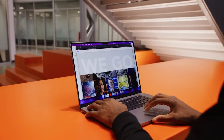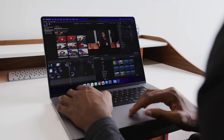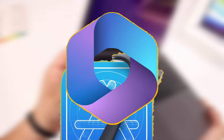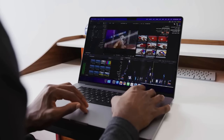Both M2 Pro and M2 Max chips boast power efficiency, providing up to 18 hours of battery life. You can easily run pro apps like Adobe Creative Cloud, Xcode, and Microsoft 365. This is quite a bundle of creativity for you.